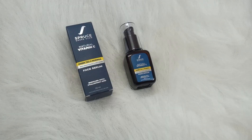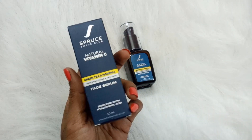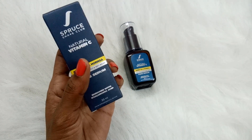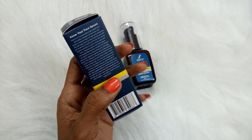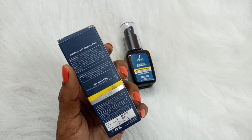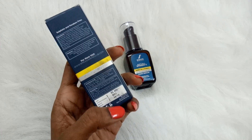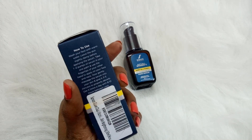The second product I'm going to talk about is the Natural Vitamin C Face Serum. It not only contains vitamin C but is also enriched with hyaluronic acid, which acts as a great moisturizer. It also contains green tea and moringa, which add additional benefits like anti-aging, anti-acne, and skin brightening. It comes in a blue carton box and looks very professional. It is 30 ml, sulfate-free and paraben-free, priced at 499 rupees, with a 36-month shelf life.